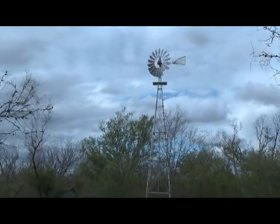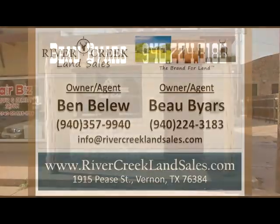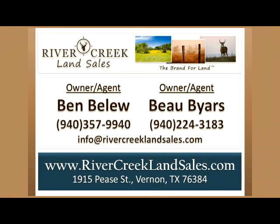For more information and to set up a private viewing of this property, please call Land Agent Bo Byers at 940-224-3183. This is just one of the many properties available through River Creek Land Sales, the brand for land.